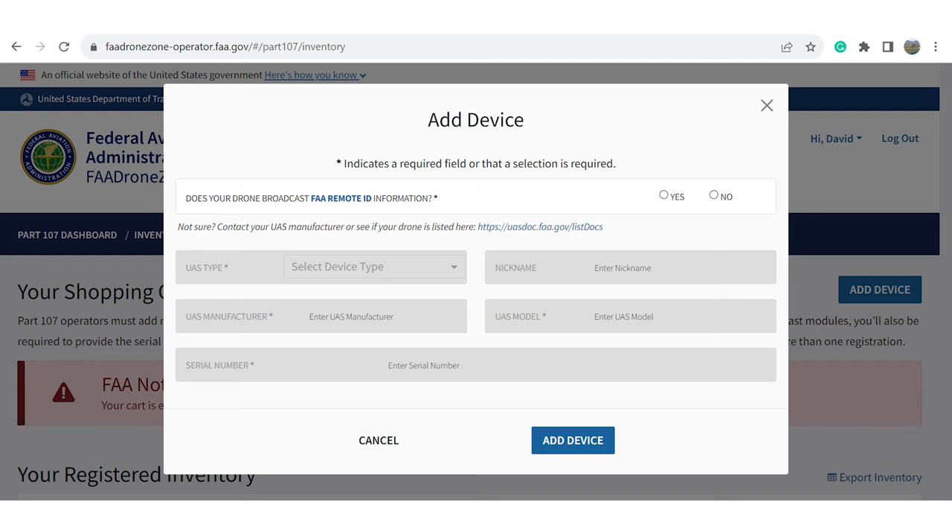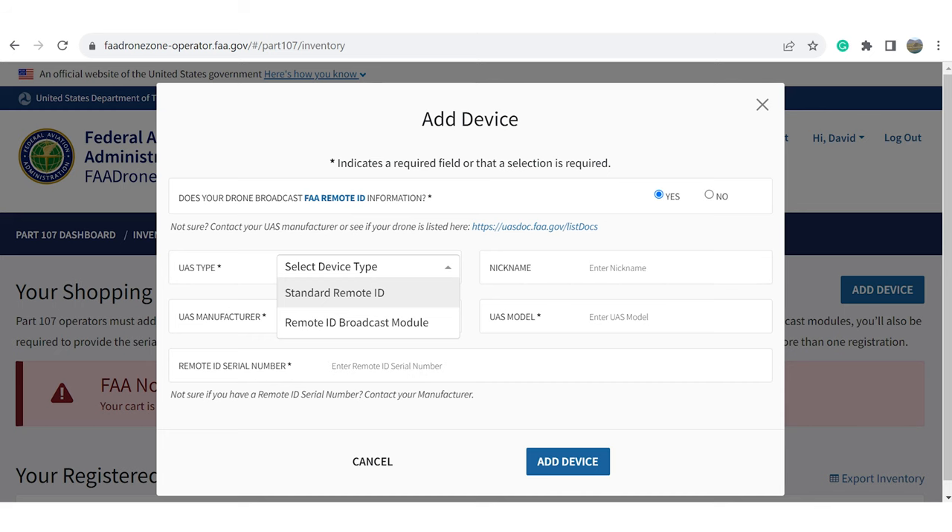A pop-up screen will appear where you can fill in the information specific to your drone. If it's a newer drone, it will have Remote ID built in, which is what the FAA calls Standard Remote ID. If you have a separate device you attach to your drone to broadcast, you will select Remote ID Broadcast Module.